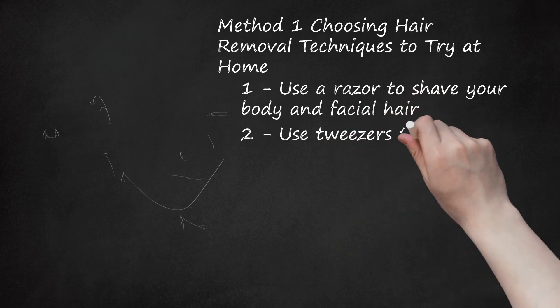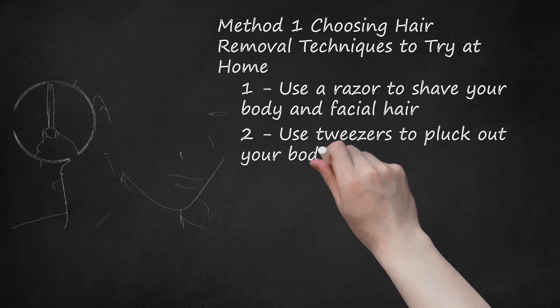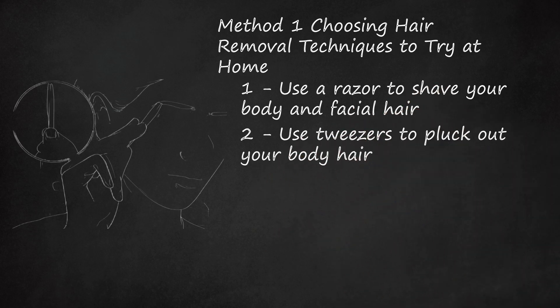Use Tweezers to Pluck Out Your Body Hair. Tweezing removes hair by pulling each individual hair out of your skin. Experiment with using tweezers to pull stray hairs from your eyebrows. If you have any moles with hair in them or hair growing out of your chin, you can tweeze these hairs as well. The only thing you will need is a pair of tweezers, which can be purchased at your local drugstore. Tweezing will last a couple of weeks, depending on how fast your hair grows.